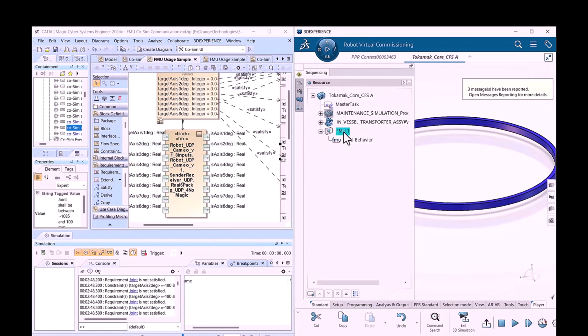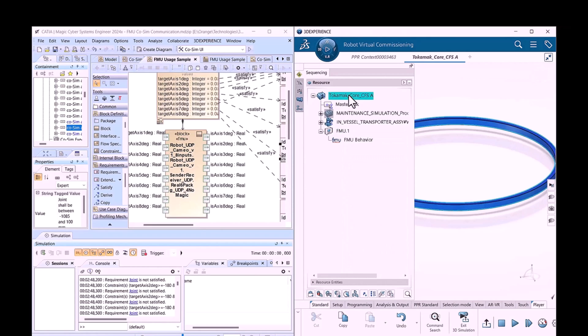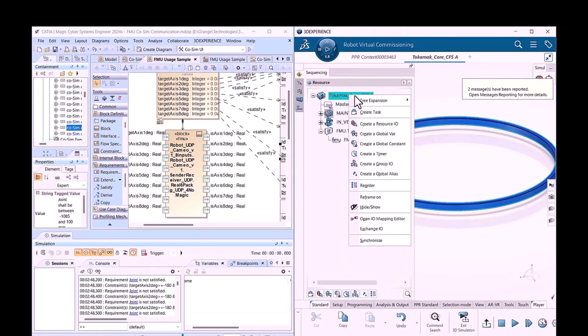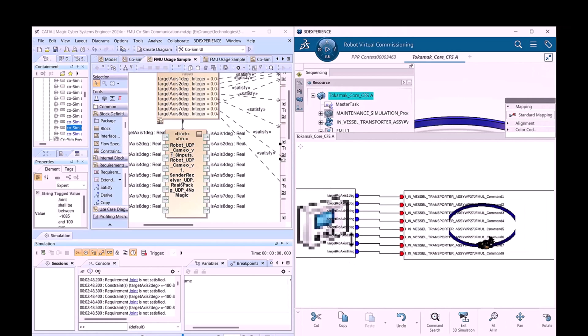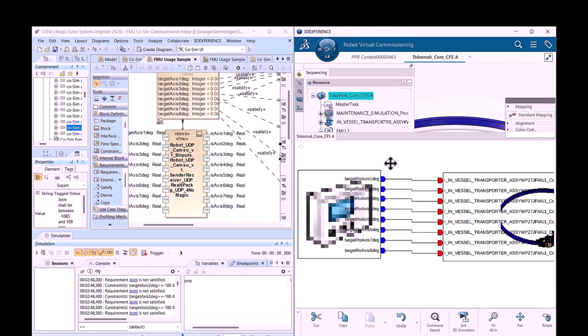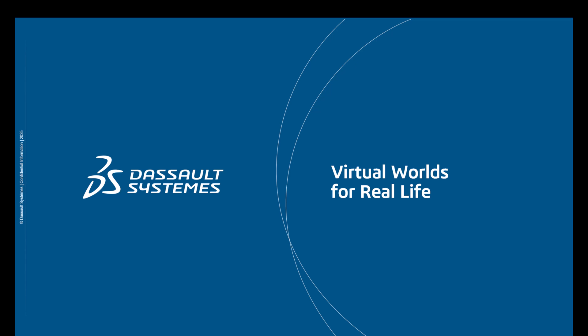Here we see the method for adding this in the Delmia robotic simulation app. You add the FMU using a right-click menu, then select 'Map' to map to another FMU. You can see eight joints with eight outputs connecting to the robot — that is how the integration is done. Thank you, let's keep in touch.